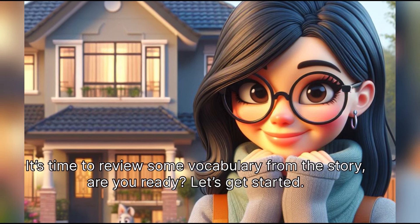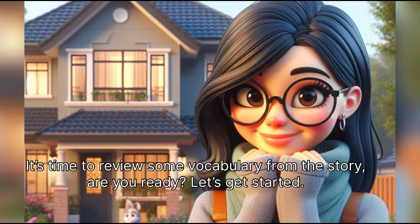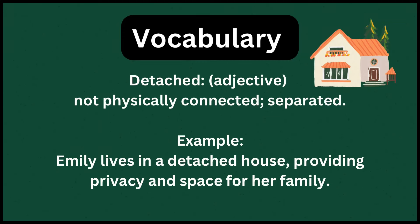It's time to review some vocabulary from the story. Are you ready? Let's get started. Detached means not physically connected — separated. Example: Emily lives in a detached house, providing privacy and space for her family.